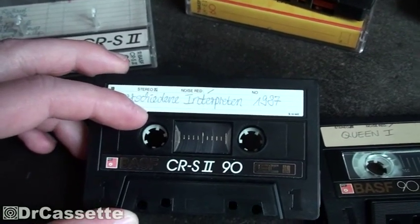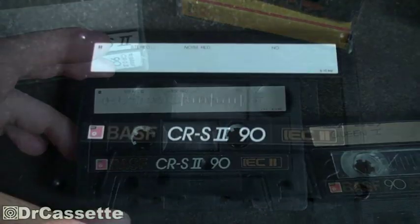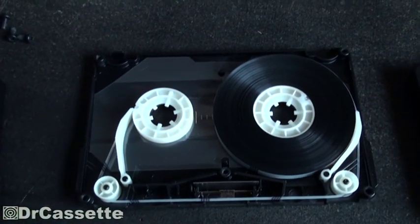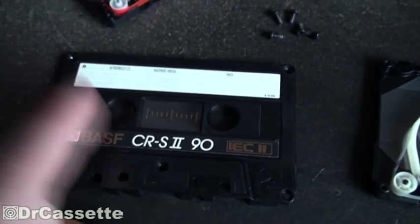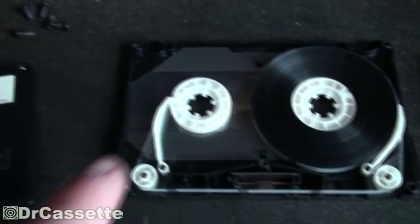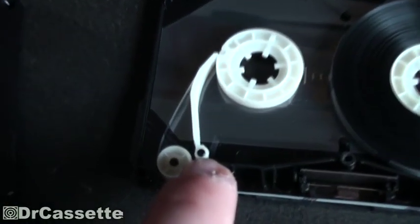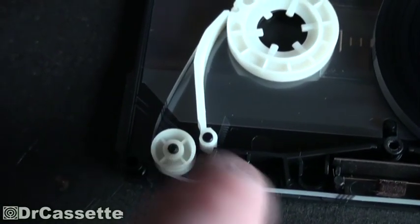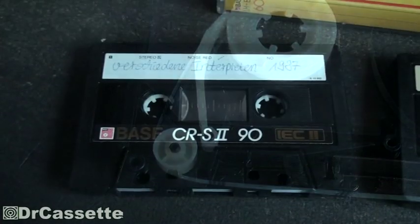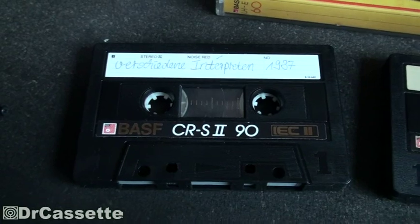I do remember once taking one of these apart and it had the security mechanism, so let's take this one apart and see — and yes, we do have the security mechanism. There have also been versions without security mechanisms; in those cases they just left the teeth away, however the mounting pins that these sit on were still there.